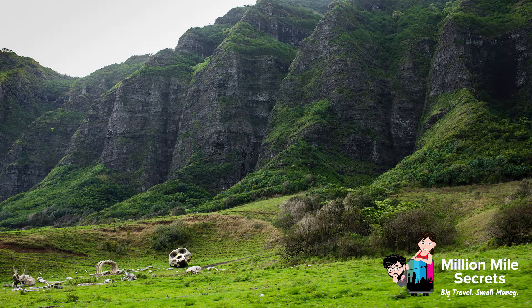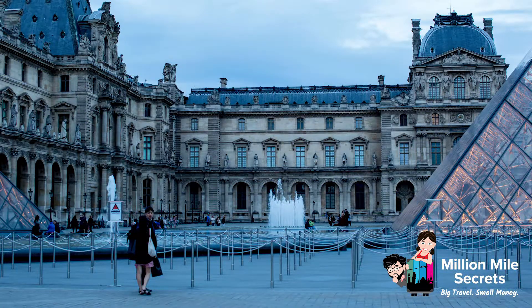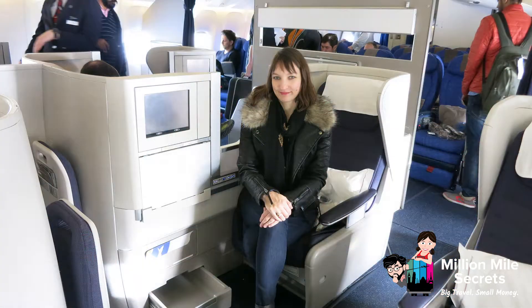Hi everyone! I love to travel and I love saving money. I've been to places I never thought possible, like Hawaii, Japan, and France, some of which in business and first class. Now I'm showing you how to do the same thing with our new beginner's guide.